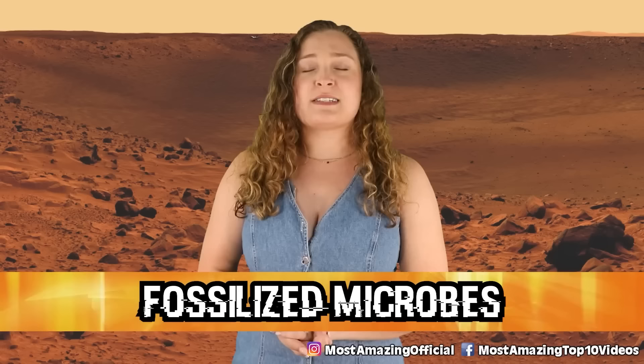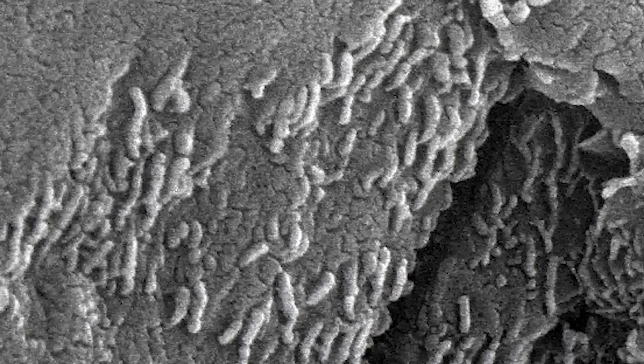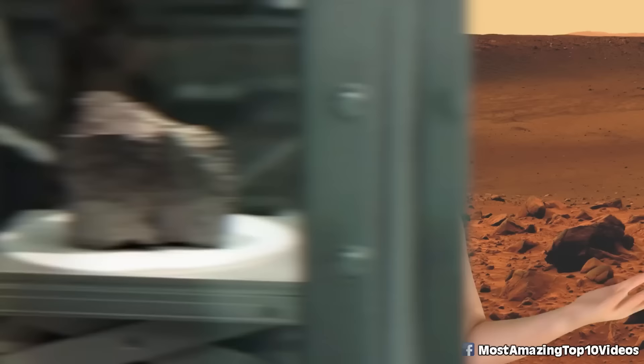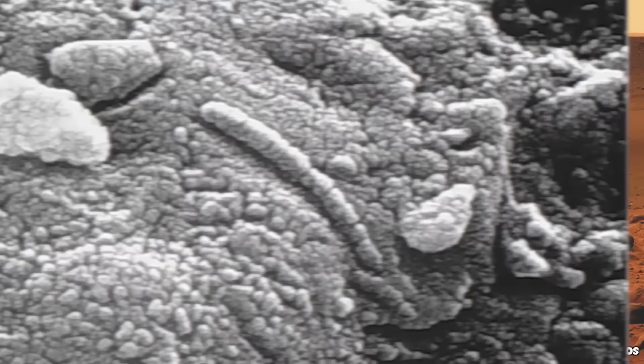In our number 6 spot today we have Fossilized Microbes. In 1996, scientists said they had potentially found what appeared to be fossilized microbes in a lump of Martian rock. This rock was hypothesized to have come off of Mars after some sort of collision and then floated around in space for some 15 million years before ending up in Antarctica in 1984. Once analyzed, it was found to contain organic molecules and small specks of mineralized magnetite — which can sometimes be found in bacteria on Earth. When viewed with an electron microscope, there were signs of bacteria.